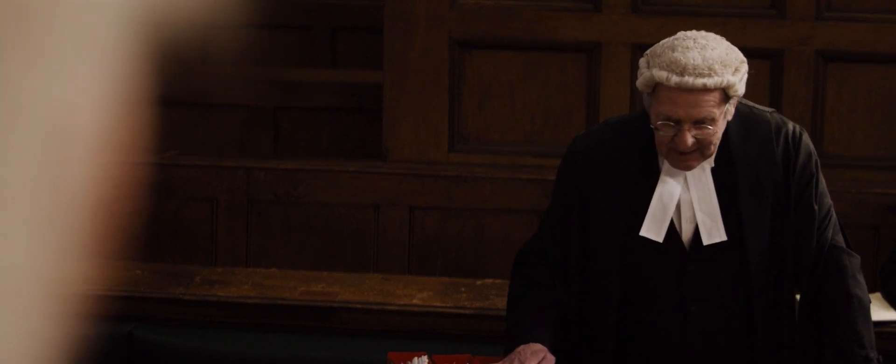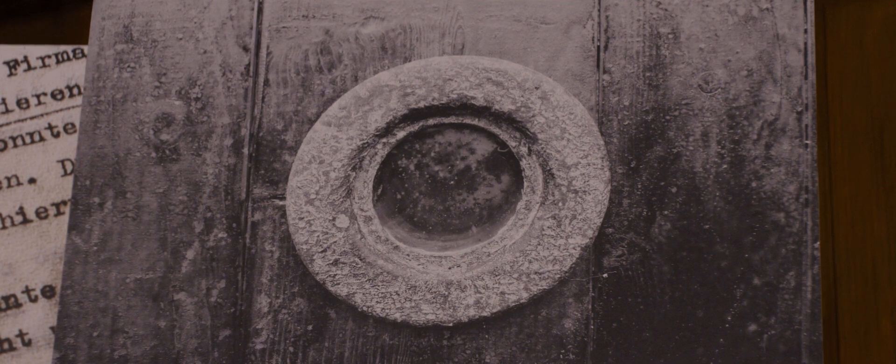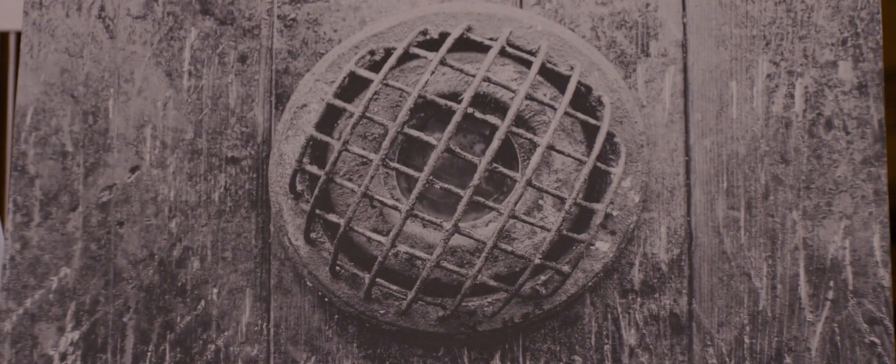Then please explain to me why they needed a gas-proof door with a peephole with double eight-millimeter glass and a metal grill on the inside.